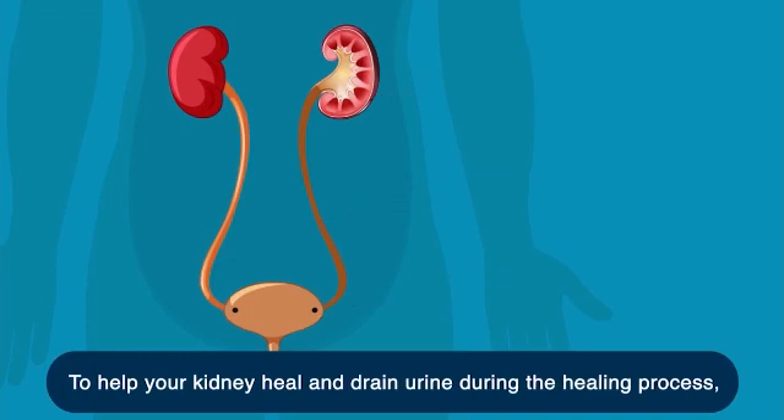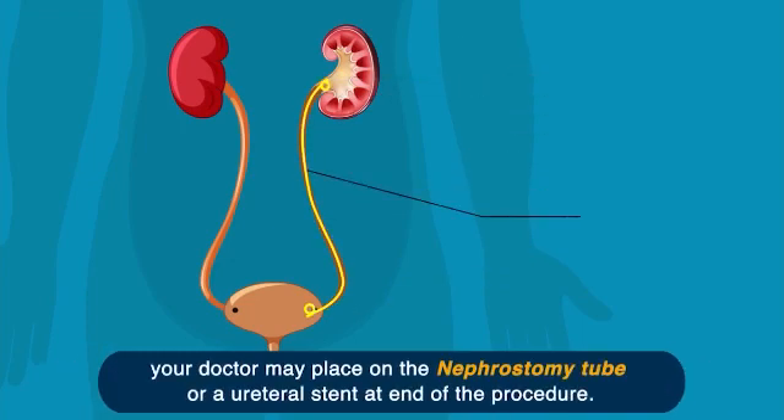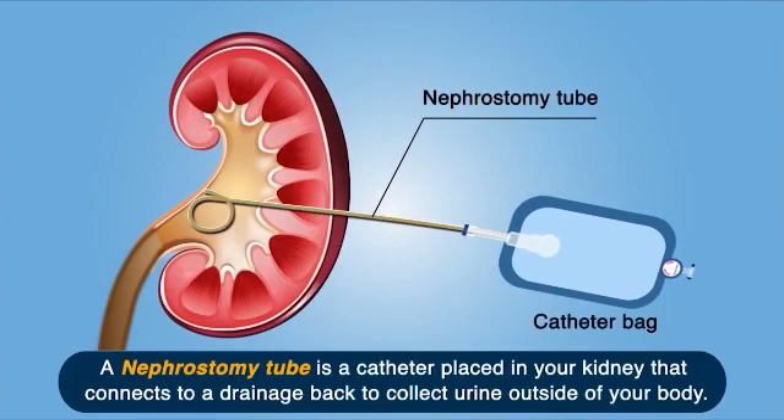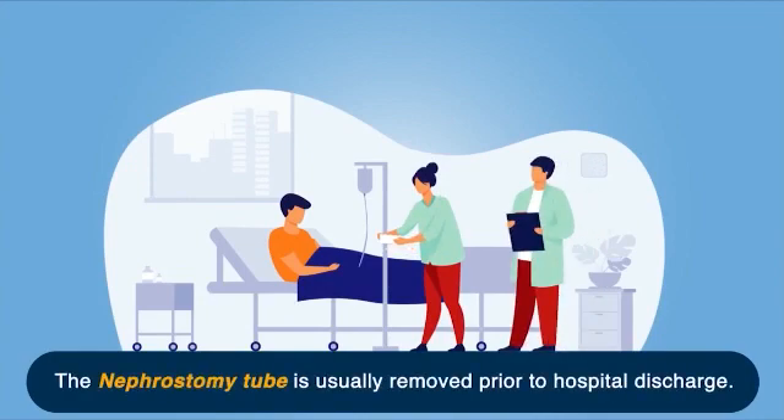To help your kidney heal and drain urine during the healing process, your doctor may place a nephrostomy tube or a ureteral stent at the end of the procedure. A nephrostomy tube is a catheter placed in your kidney that connects to a drainage bag to collect urine outside of your body. The nephrostomy tube is usually removed prior to hospital discharge.